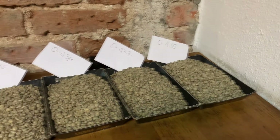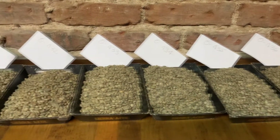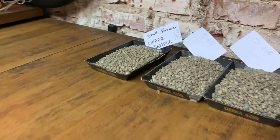At this point, the lab assigns the coffee a code. This is done so that the producer's name will be anonymous, which ensures a fair and unbiased assessment of each lot.